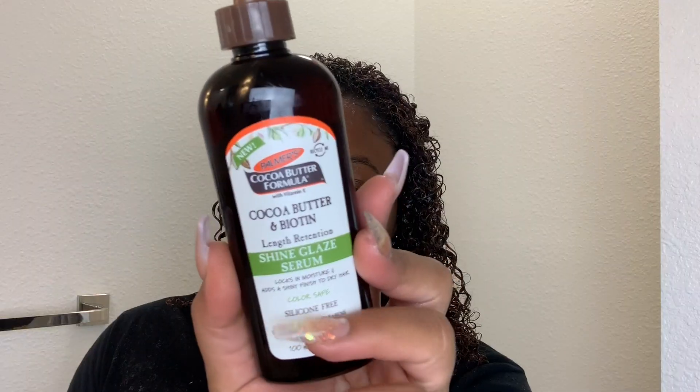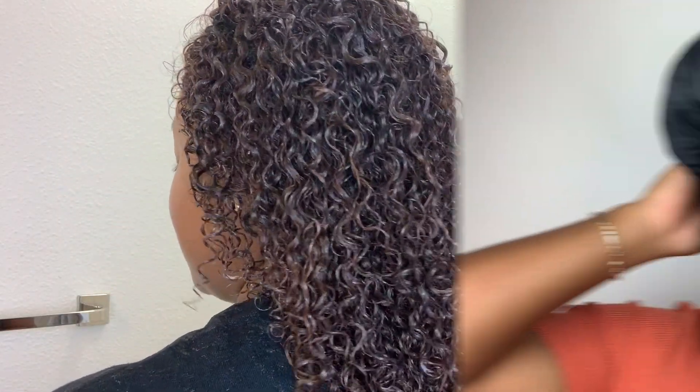Here's a close-up of my hair wet. Now I'm going in with their Shine Glaze Serum to give my hair a bit more shine. I'm just using a little oil — I didn't want to get carried away with this at all. Time for you guys to see the final product. I will be checking out my hair and then we'll jump into the review.